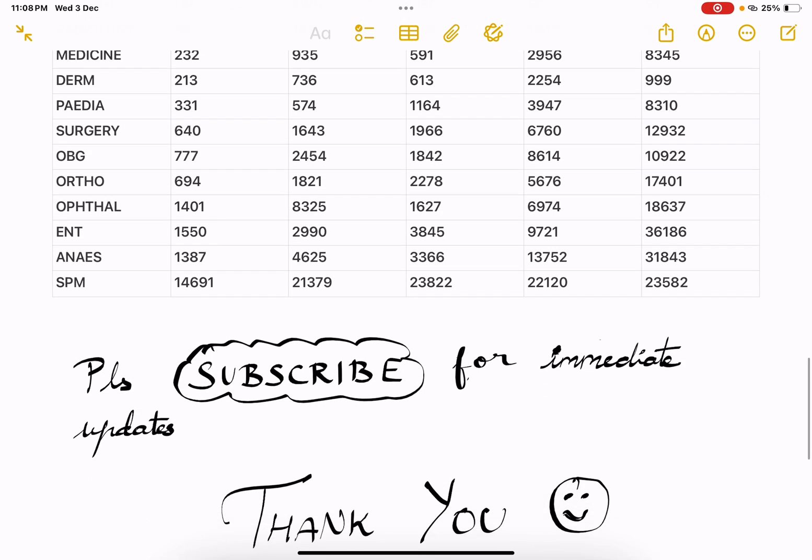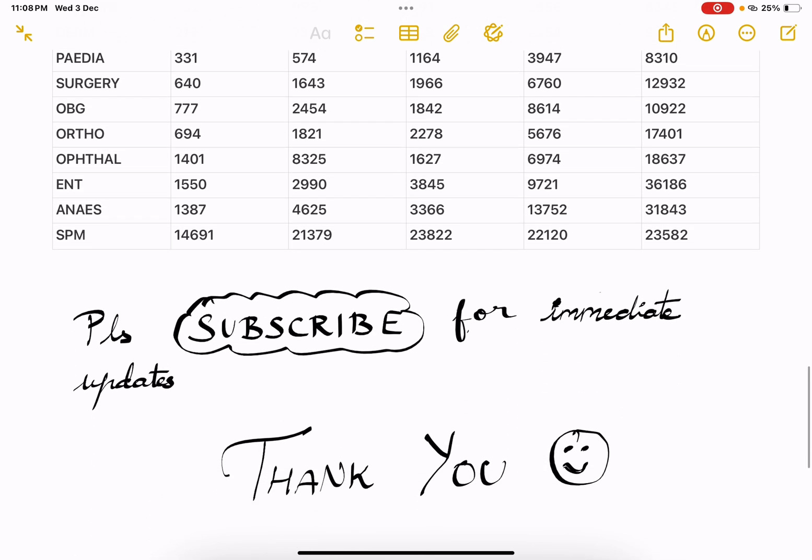Please subscribe to my channel for immediate updates and future videos. Leave comments — I am ready to help you in this difficult time. If you want to know the INI-SS branch versus rank comparison, let me know in the comments. I will answer to the maximum comments. If you want anything else, let me know and I will put a video on that also.